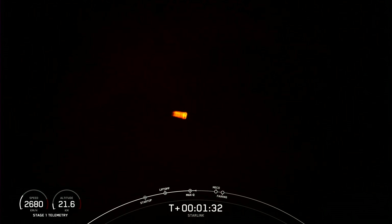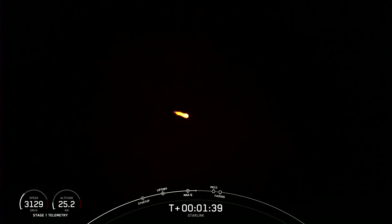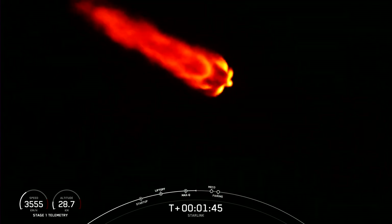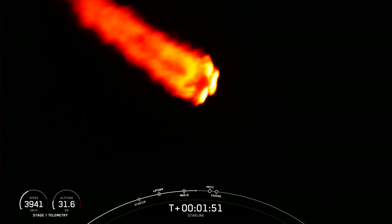We are about one minute to main engine cutoff, stage separation, and second engine startup. Keep an eye out for these events happening in quick succession. Main engine cutoff is where we will shut down all nine engines on the Falcon 9's first stage.